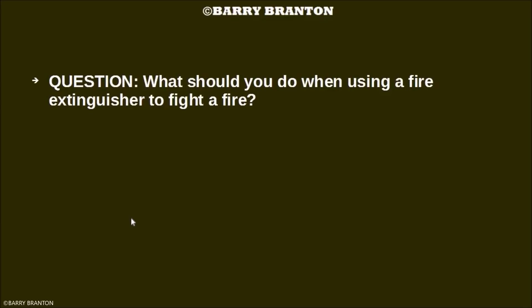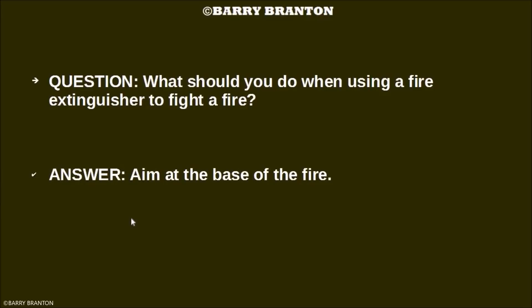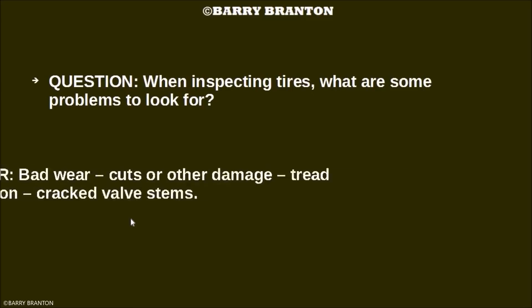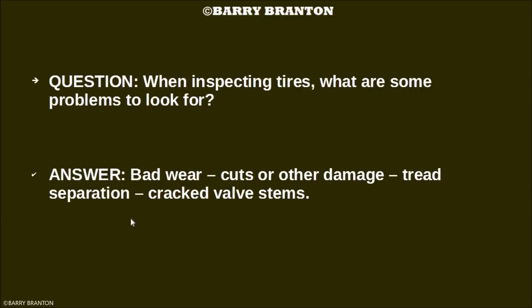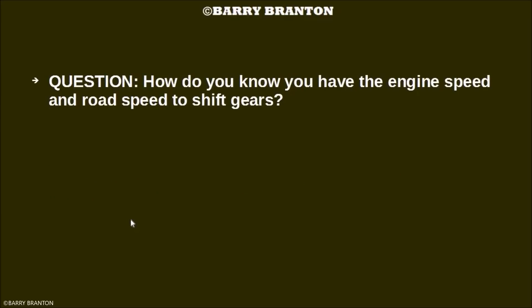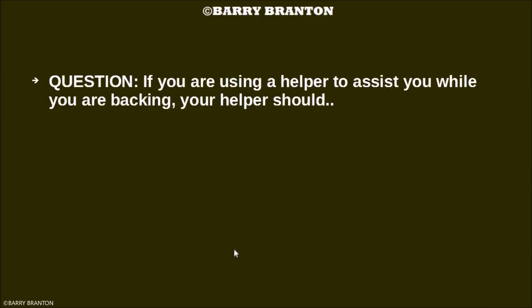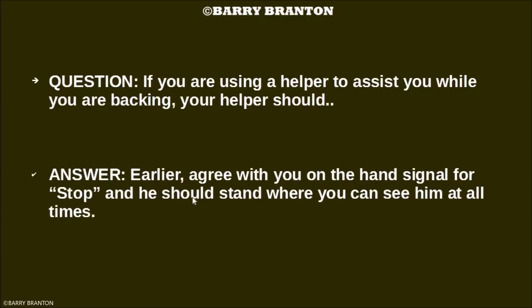What should you do when using a fire extinguisher to fight a fire? Aim at the base of the fire. When inspecting tires, what are some problems to look for? Bad wear, cuts or other damage, tread separation, and cracked valve stems. How do you know you have the engine speed and road speed to shift gears? By using the sound of the engine to know when to shift. If you are using a helper to assist you while backing, your helper should agree with you on the hand signal for stop and stand where you can see him at all times.